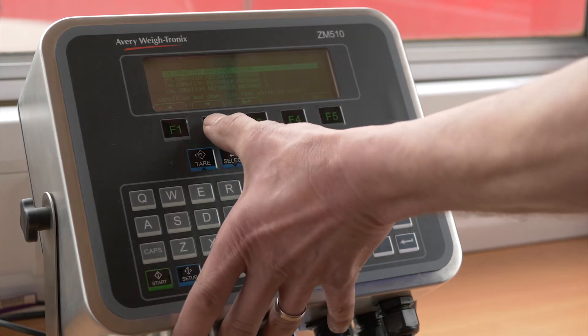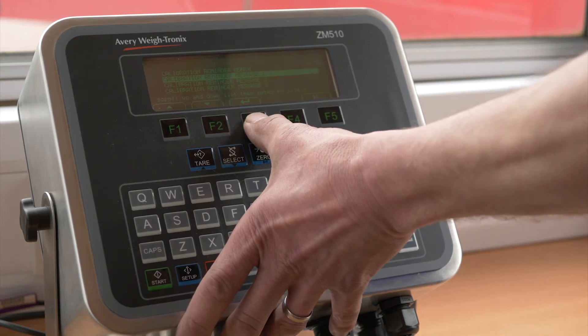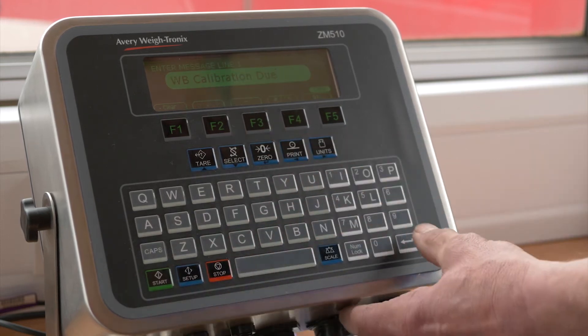The program can be set to alert monthly, quarterly, half-yearly, or annually, depending on the frequency of use of your Weigh Bridge.